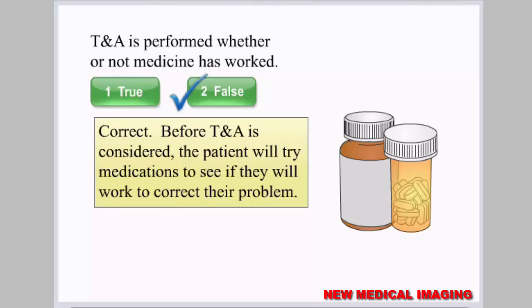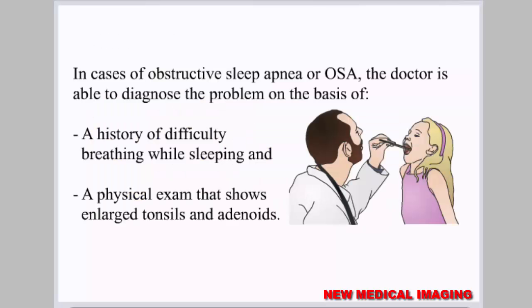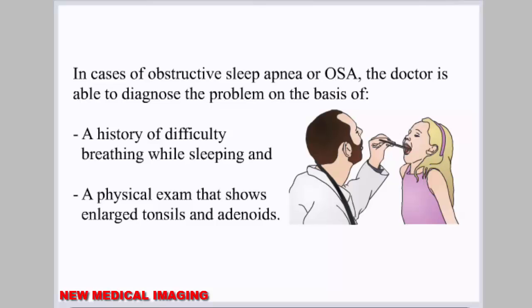Before TNA is considered, the patient will try medications to see if they will work to correct their problem. In cases of obstructive sleep apnea or OSA, the doctor is able to diagnose the problem on the basis of a history of difficulty breathing while sleeping and a physical exam that shows enlarged tonsils and adenoids.